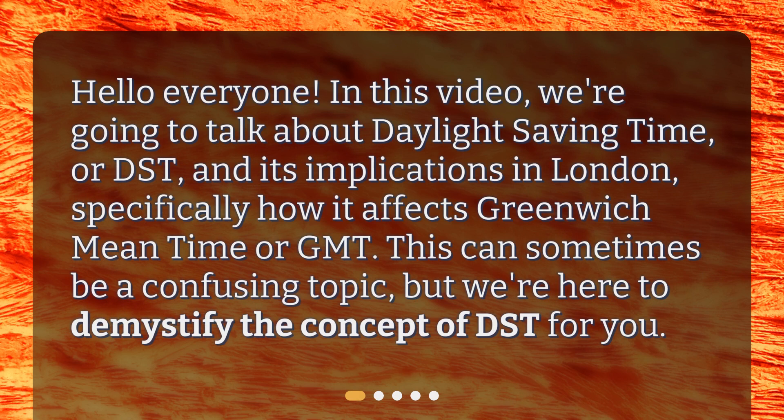Hello everyone. In this video, we're going to talk about Daylight Saving Time, or DST, and its implications in London, specifically how it affects Greenwich Mean Time, or GMT. This can sometimes be a confusing topic, but we're here to demystify the concept of DST for you.